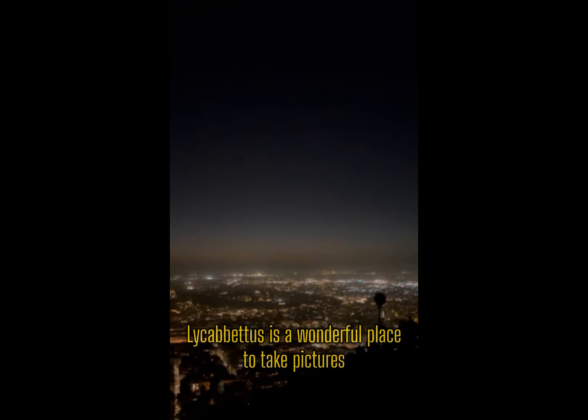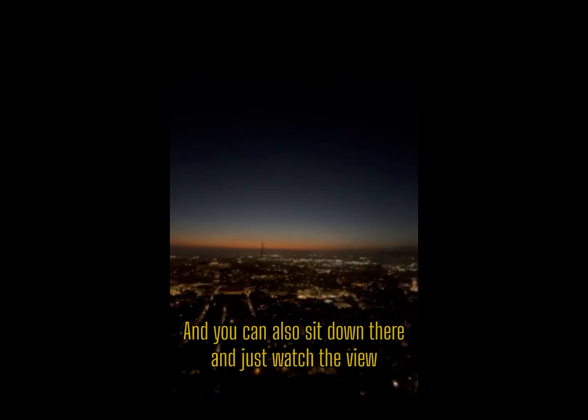Alicavitos is a wonderful place to take pictures. You can take a lot of pictures and videos of the whole city, just like this. And you can also sit down there and just watch the view.